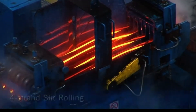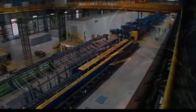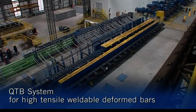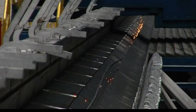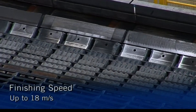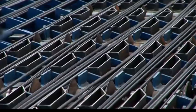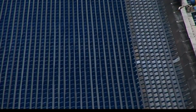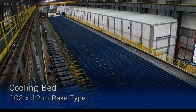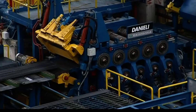The 4-strand slit rolling process splits the material into 4 separate strands, enhancing production efficiency and output volume. The QTB (quenching and tempering of bars) system enhances the tensile strength and weldability of deformed bars through controlled cooling. The finishing mill operates at speeds up to 18 meters per second, optimizing production efficiency and throughput. The cooling bed is a 102 by 12 meter rake type, designed for efficient cooling and handling of long products.